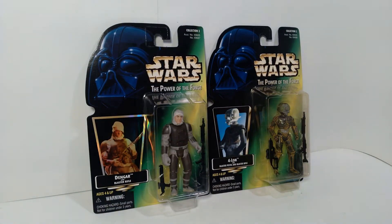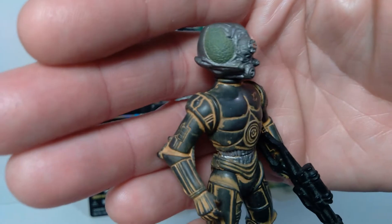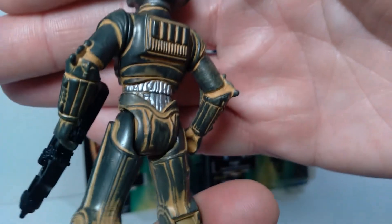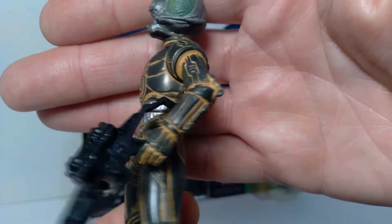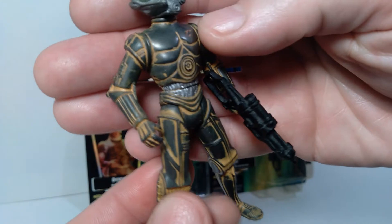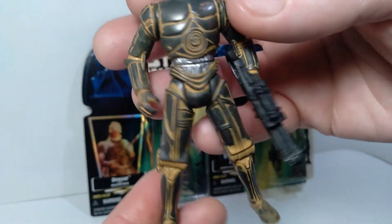Here's a loose example of 4-LOM. They did a decent job in terms of all the detail on this one. I like this one because it's sort of a droid bounty hunter, which I think is a cool concept — much like IG-88. You had these killer assassin droids, which is kind of sinister because they obviously don't have an emotional side to reel them in.